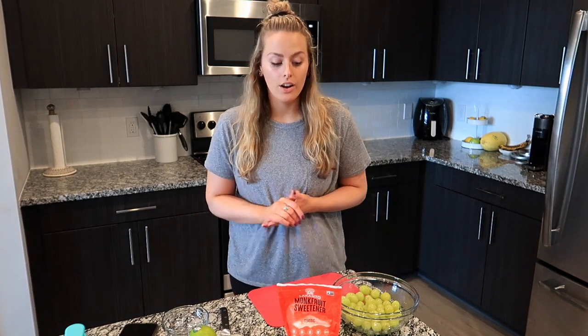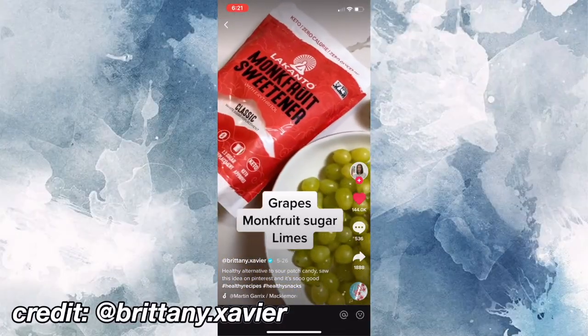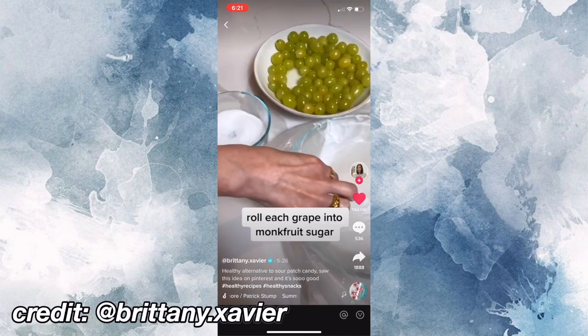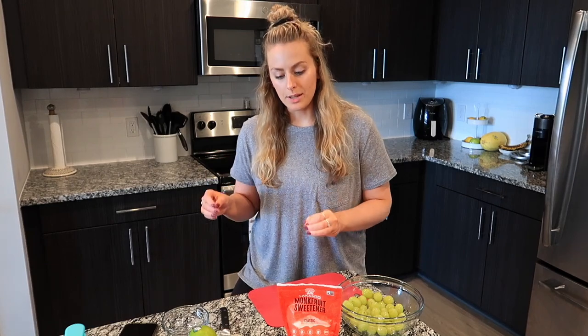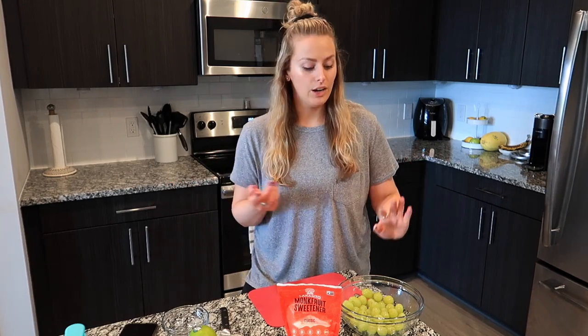Next recipe: Sour Patch Grapes. I can already guess that these aren't going to taste like Sour Patch Kids. I feel like when you label something exactly as what it's supposed to taste like, you're disappointed. If these were just called 'healthy sugar grapes,' I feel like that would be more appealing — less room to be let down.